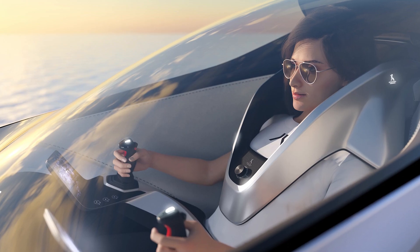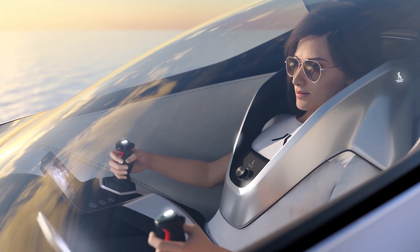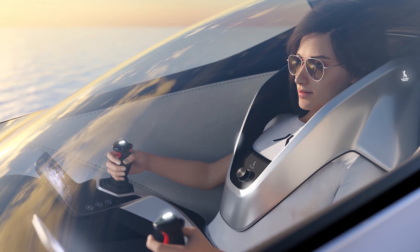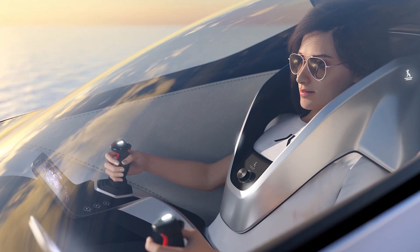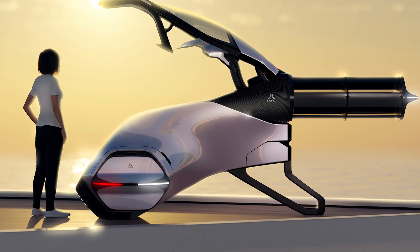If there's one thing I've learned about technology, it's that it's unpredictable. I remember getting my first smartphone and thinking this thing can do everything — and then it ran out of battery by lunch.